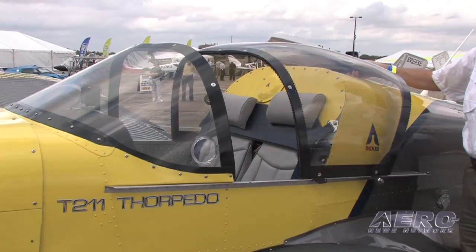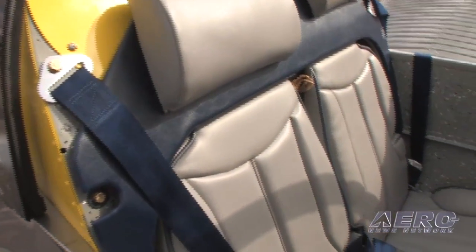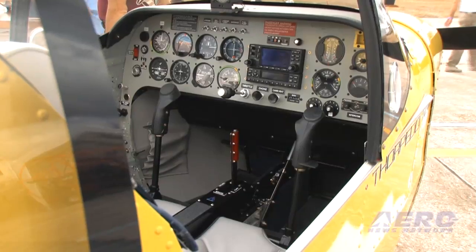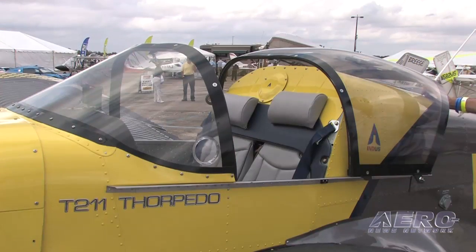We've done some creature comforts on the inside of the airplane. We've moved the seat backs back about three inches, so you get a little more room in the cockpit. Some of us larger guys have a little more room as they sit into the airplane, and it's changed the styling of the interior a little bit as well. Larger guys — I have no idea who you could be talking about. Some of us do like to sit around the table a little more.